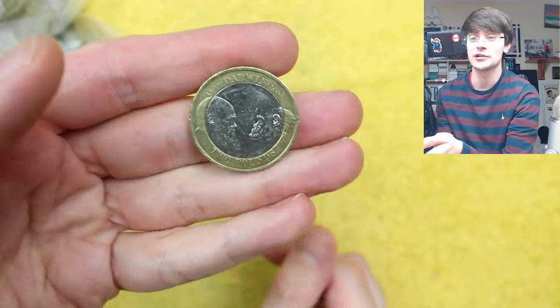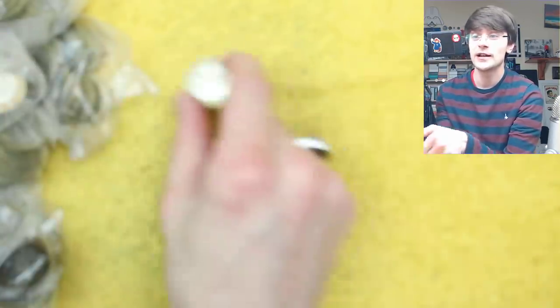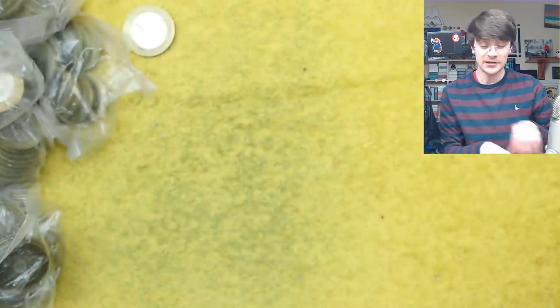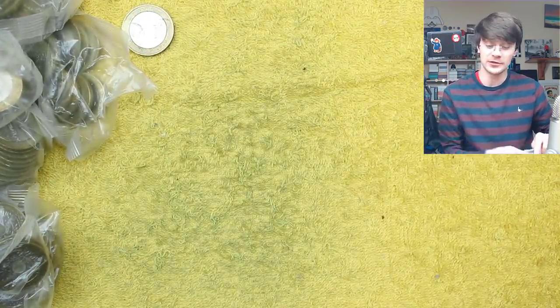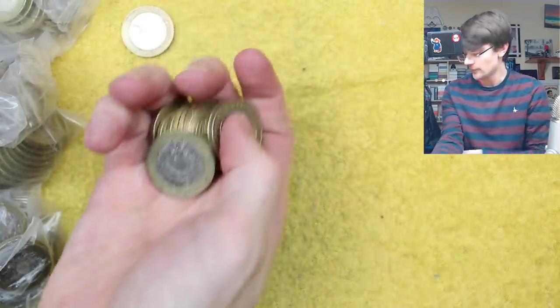Oh there we go — we've got Charles... it's not Charles Dickens though, it's Charles Darwin. It is a fairly common one though. Less common than some of the other very common ones, but still only a coin out at face value.